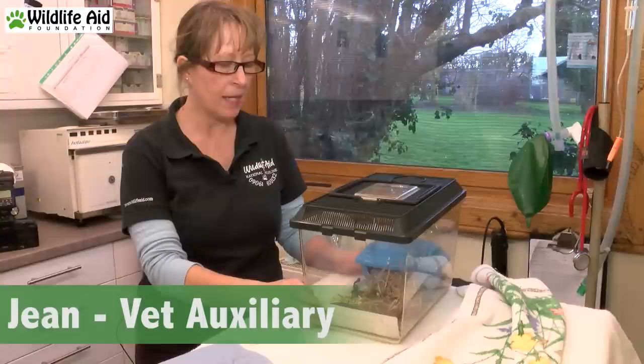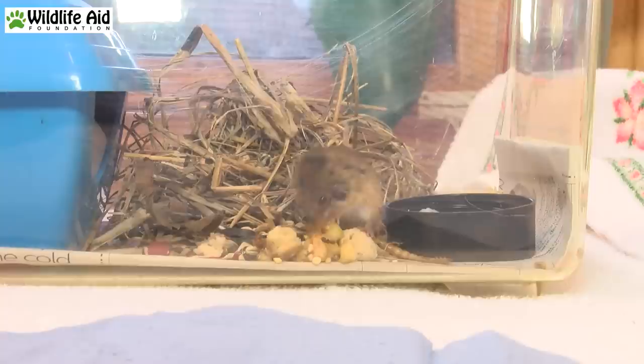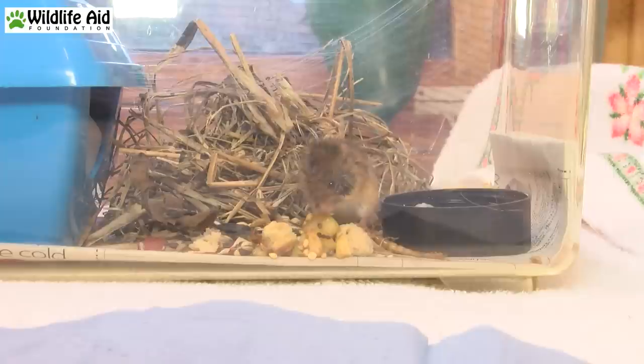We have here a little harvest mouse that came in with an enormous tick on his head. The tick has been removed but it's left him a little bit wheezy. Because of the tick there is a danger of infection and that may have been what was making him wheezy. So little harvest mouse is on antibiotics.